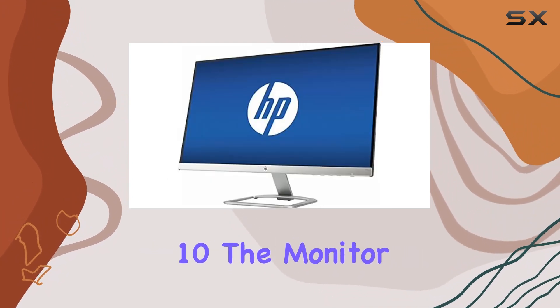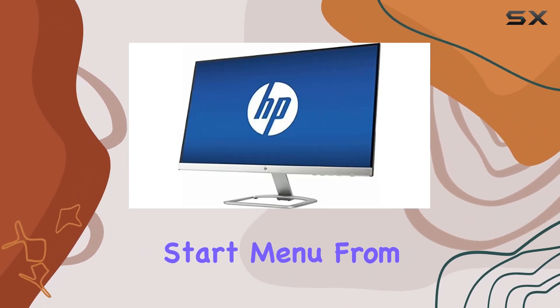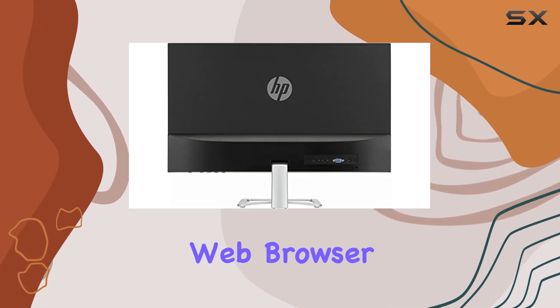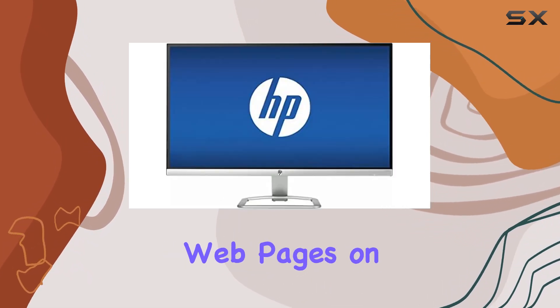Running on Windows 10, the monitor takes advantage of the familiar start menu from Windows 7, and it introduces new features like the Edge Web browser, allowing you to easily mark up web pages on your screen.